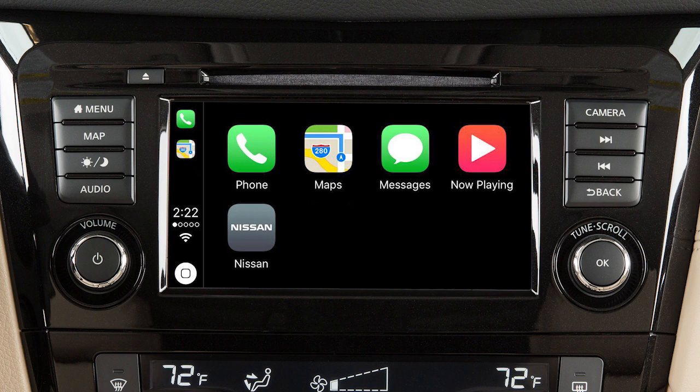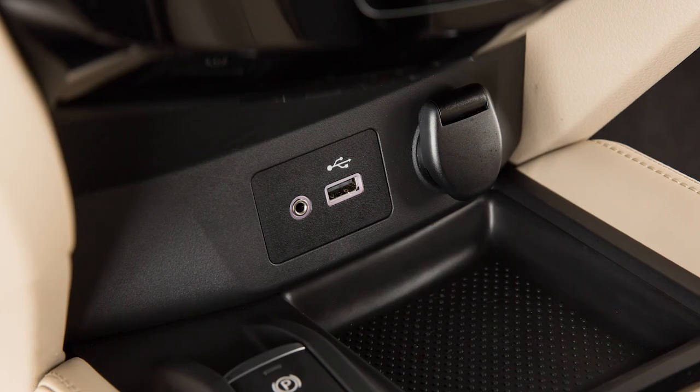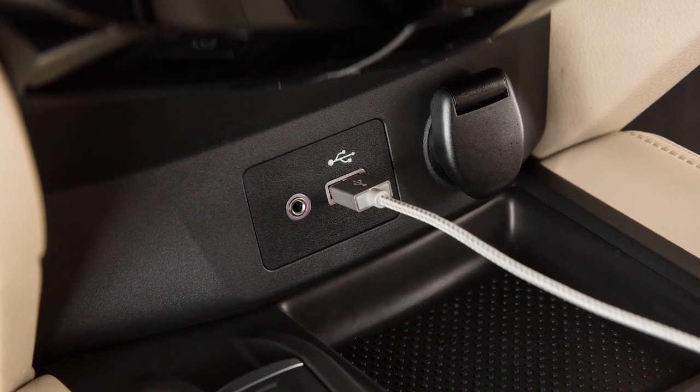Apple CarPlay is a feature that transfers the display and control of some of your iPhone's functions to the vehicle's center display screen. For a full list of available functions and iPhone model compatibility, visit www.apple.com/iOS/CarPlay.